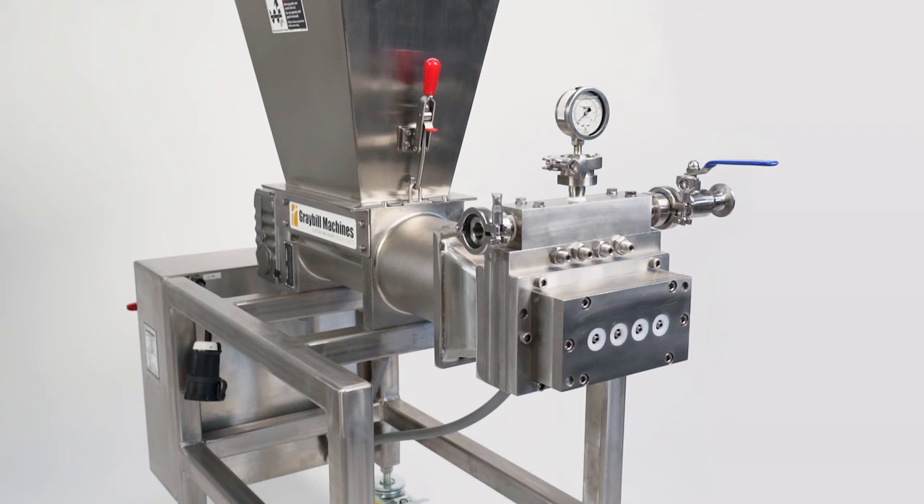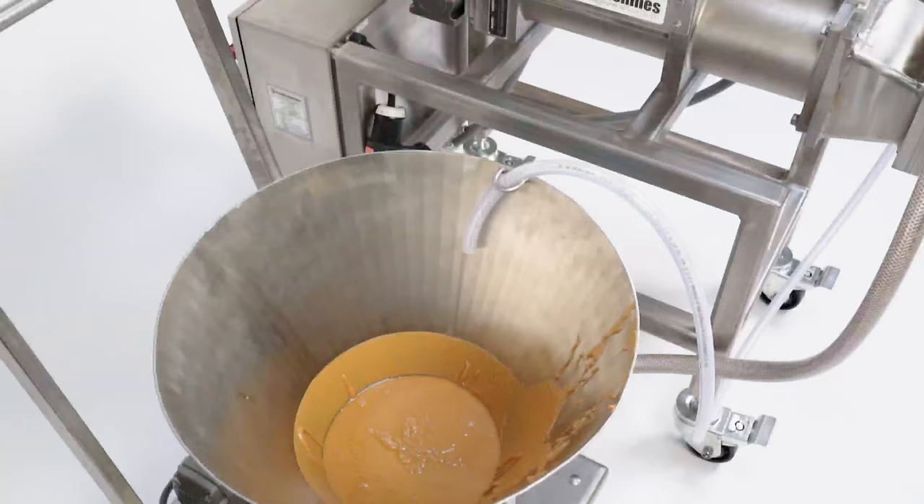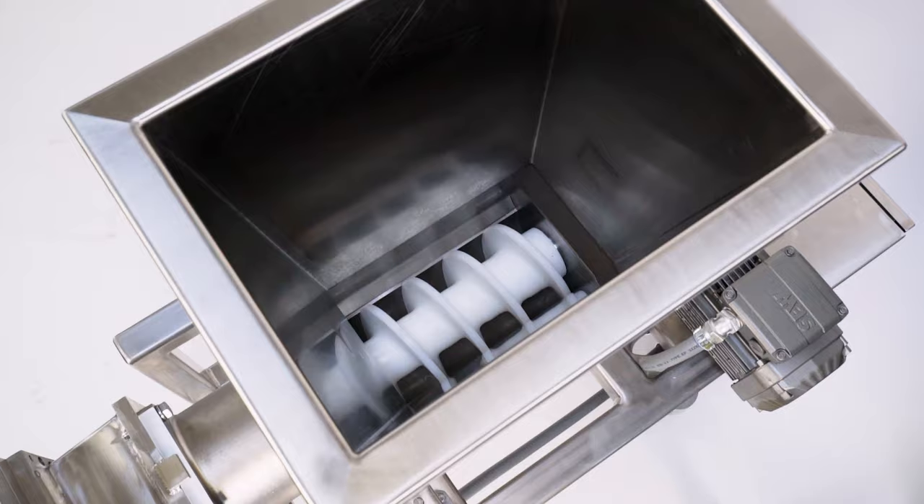For over 25 years, the Gray Bill Machines pretzel extruder has been the industry leader for producing virtually any type of pretzel product, including rods, shapes, twists, and filled products. Introducing the Gray Bill Machines lab extruder — this model allows for precise and controlled product testing in the lab.